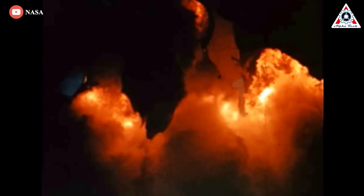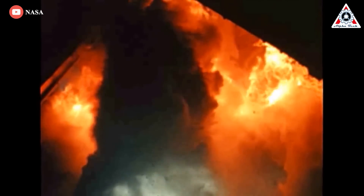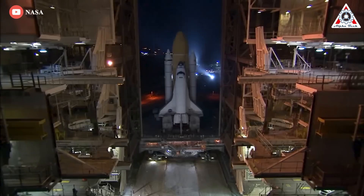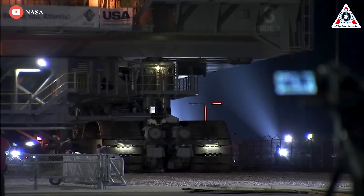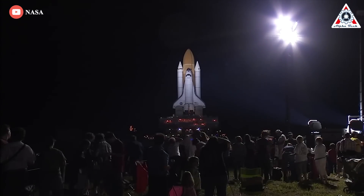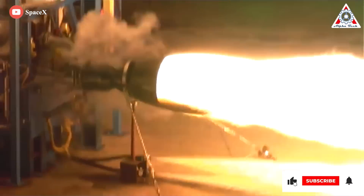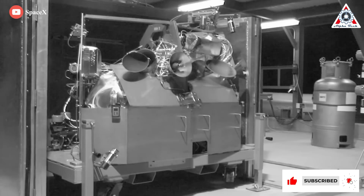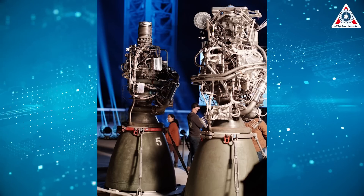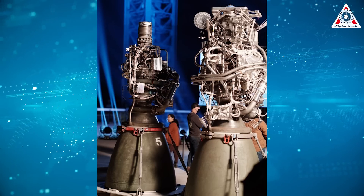Inconel X-750 was used for the thrust chamber of the F1 rocket engine used in the first stage of the Saturn V. The Space Shuttle used four Inconel studs to secure the solid rocket boosters to the launch platform — eight total studs supported the entire weight of the ready-to-fly shuttle system. SpaceX has used Inconel in the engine manifold of their Merlin rocket engine on the Falcon 9, and in the SpaceX Super Draco rocket engine for Dragon V2. There's no information to suggest these have significantly changed between Raptor 1 and Raptor 2.